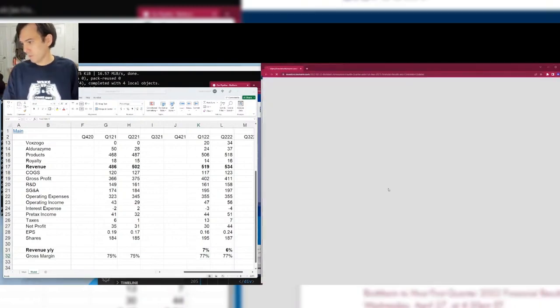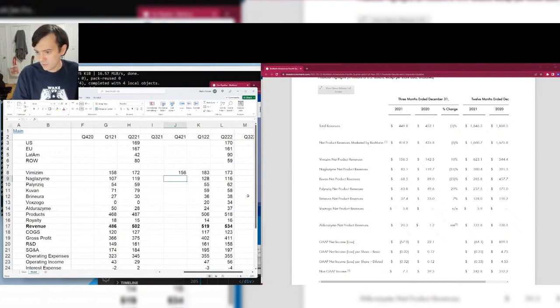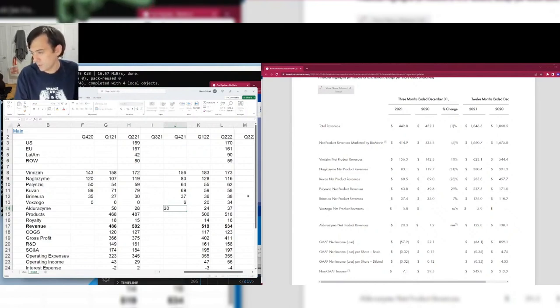Looking at Q4 results: Vimizim $156.3M, Naglazyme $83.1M — a very lumpy quarter. That happens with rare diseases, especially Naglazyme, because many patients are in Latin America; sometimes they'll order a bunch, sometimes they won't. Voxzogo's first three quarters look pretty good — it has potential to become one of BioMarin's bigger drugs. The base business could be growing faster than we've seen.